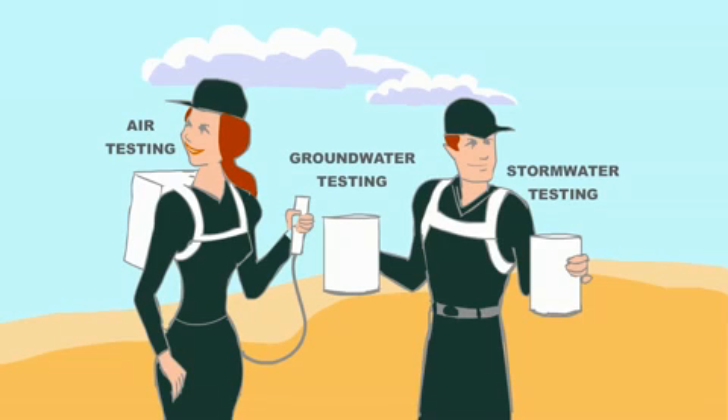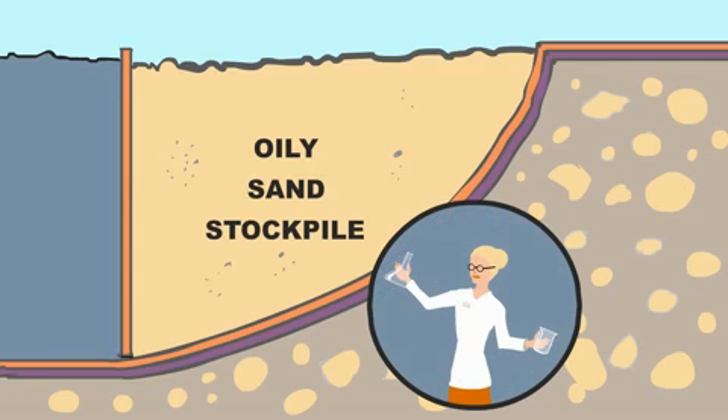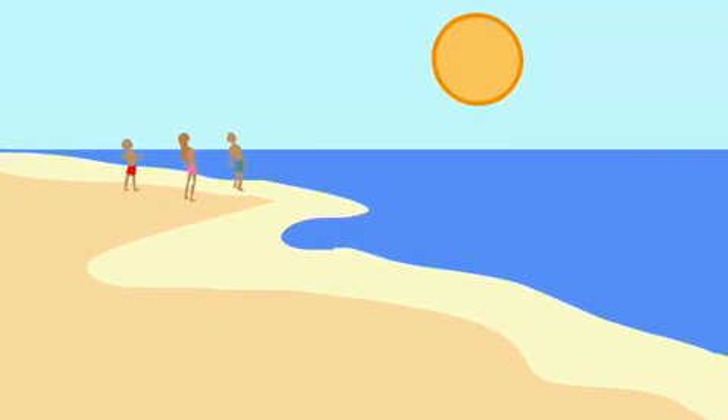Air, groundwater, and stormwater are routinely monitored. Since we want to minimize disposal of oily solid waste, Waste Management is stockpiling samples of oily sand in the lined areas of some landfills to explore different ways of extracting the oil and exploring other beneficial reuse ideas, so that in the future, beaches affected by oil can have a second life.